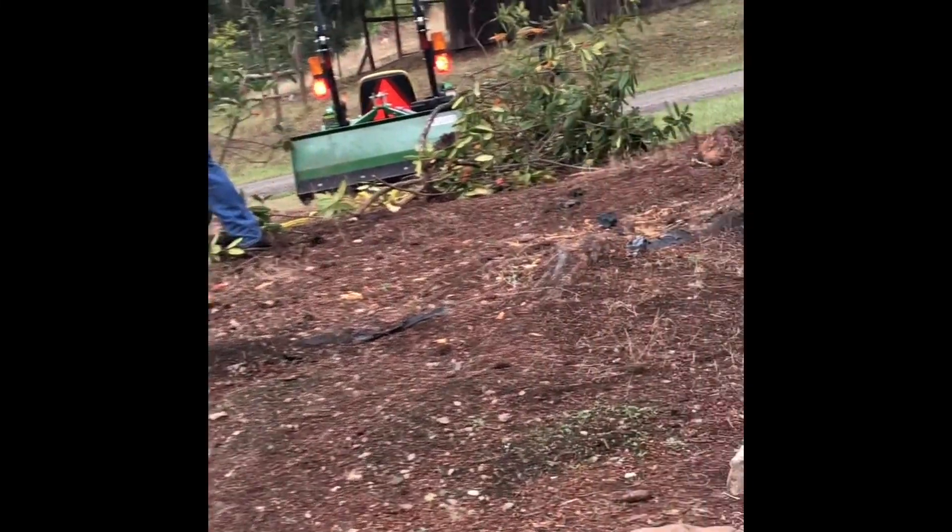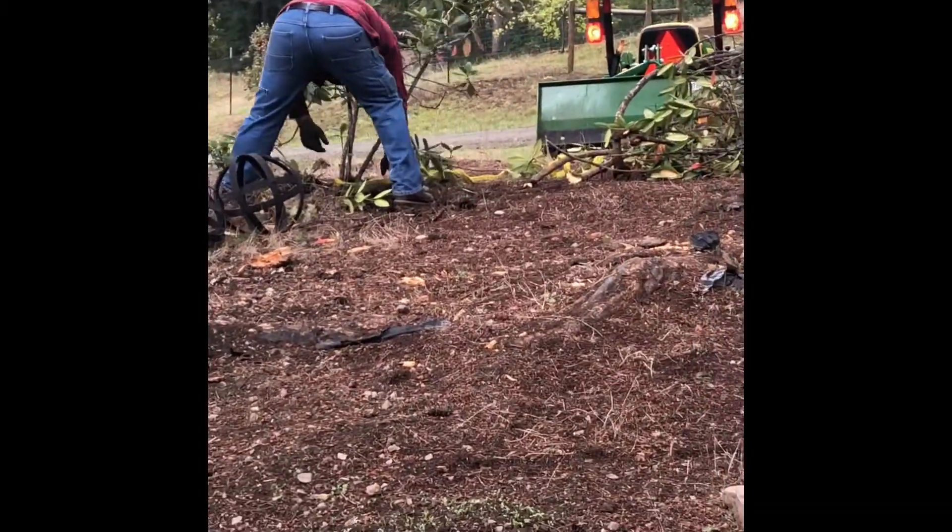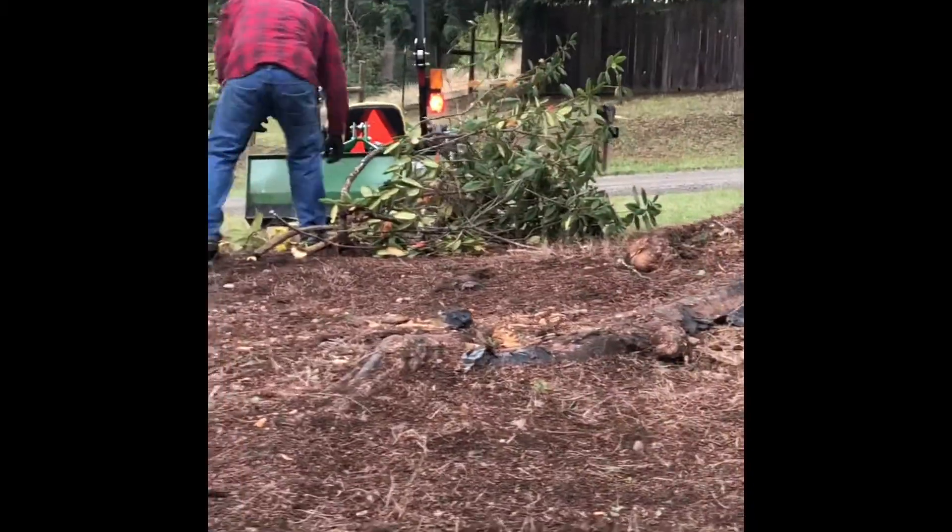He's taking the bush out. Get to the tractor.